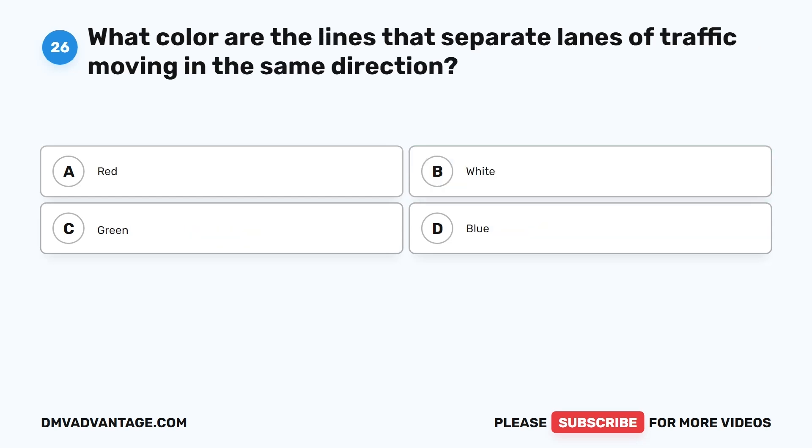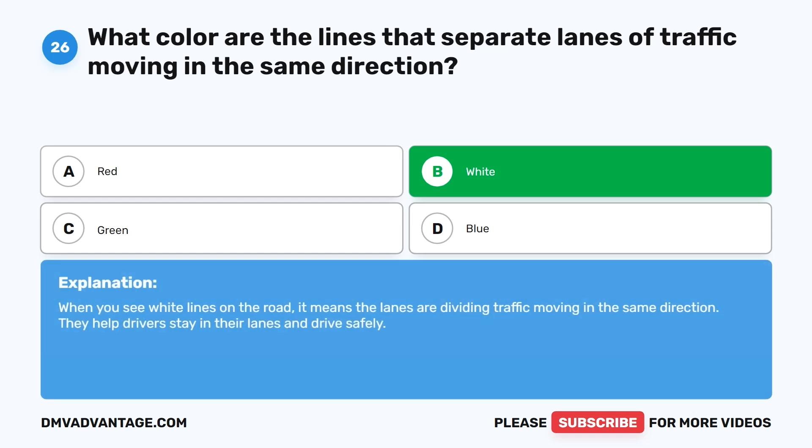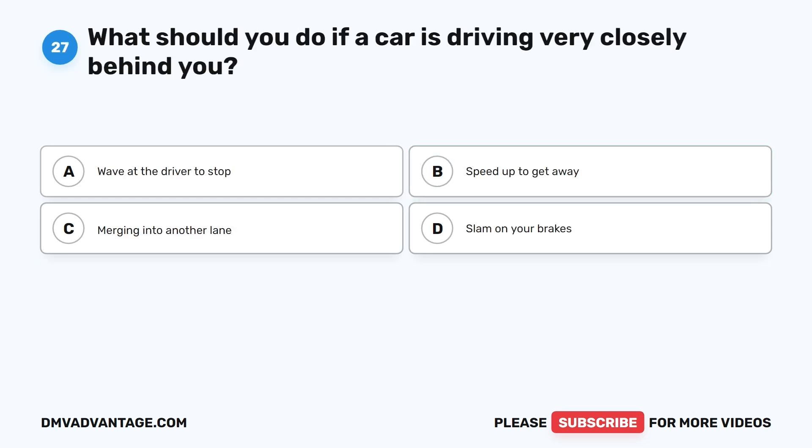Question 26: What color are the lines that separate lanes of traffic moving in the same direction? A. Red. B. White. C. Green. D. Blue. The correct answer is B. White. When you see white lines on the road, it means the lanes are dividing traffic moving in the same direction. They help drivers stay in their lanes and drive safely.